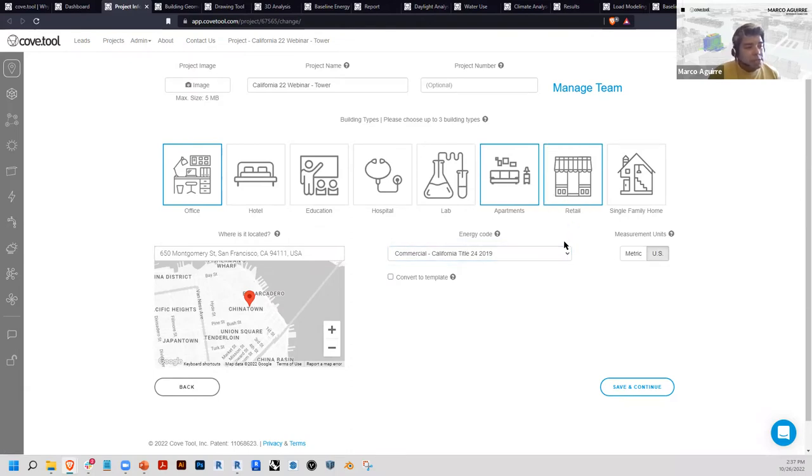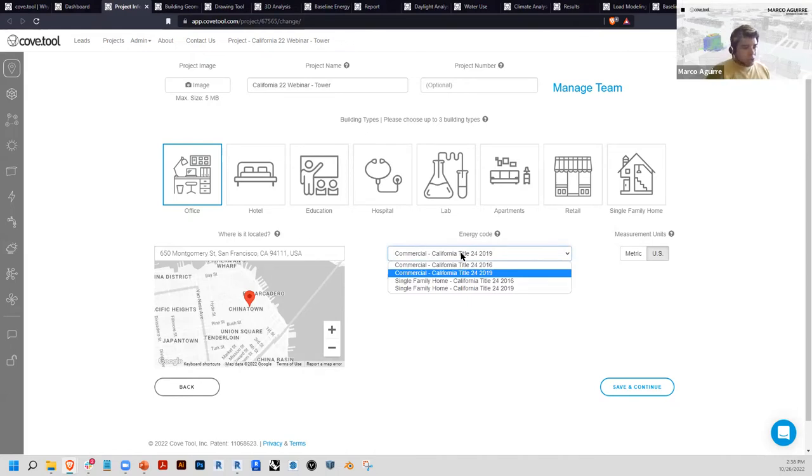There are eight base templates standardized across all codes and standards, but once you reach the energy page you can customize them to build whatever you're trying to model. You can also create mixed-use buildings — if you have retail, office, and apartments, each one has its own unique HVAC schedule and envelope properties that you can customize. For building location, you can use a street address or geo coordinates, which localizes the project: cost information, carbon information for the region, energy code, 3D context model for shadow and daylight studies.